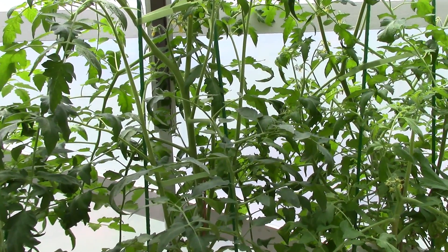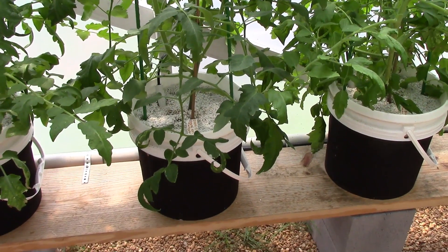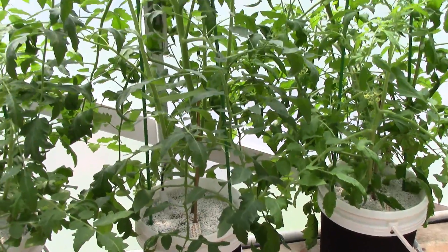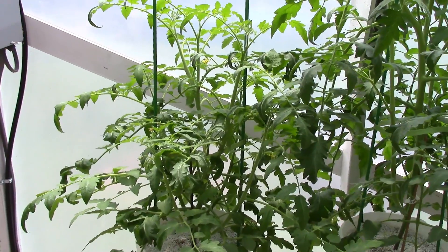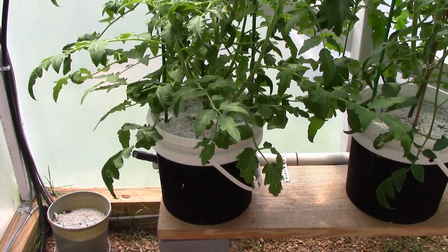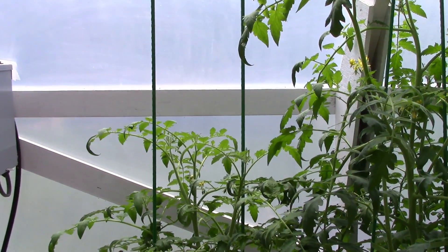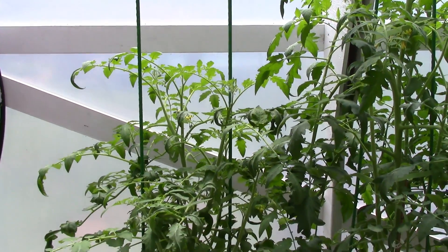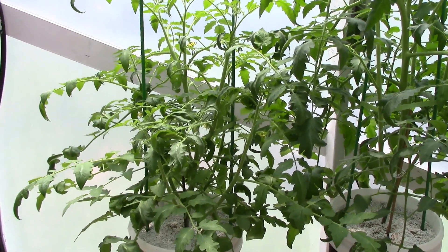We've also got the BHN876 dark orange tomato, which is that one right there — looking really good guys. And then last but not least, we'll move down here to the KY1 Australian heirloom from Rob Bob. And Rob, this thing looks good. It's not quite as big as the other ones, but like I said, different variety. Still looks healthy all the same and has got plenty of blooms on it.